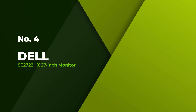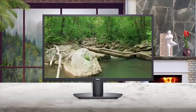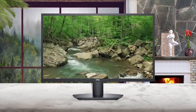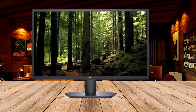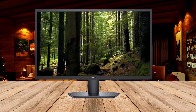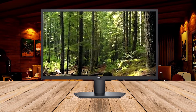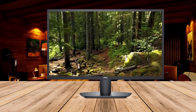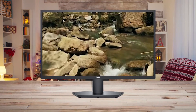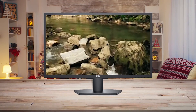Number 4: Dell SE2722HX 27-inch monitor. The Dell SE2722HX 27-inch computer monitor is a superb choice for users looking to work from home or build a functional workstation for casual browsing. This monitor features a lightweight base and small footprint, ideal for a busy desk or drafting surface. Additionally, the Full HD resolution and excellent color accuracy offer immersive images while watching a break time show or editing photos. The slim bezels offer extra workspace and Dell EZ Arrange makes it easy to stay organized while working with multiple applications.